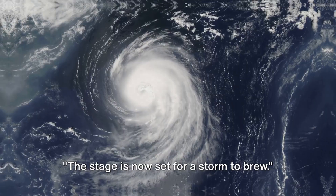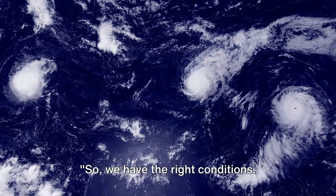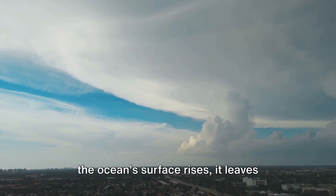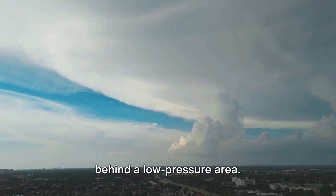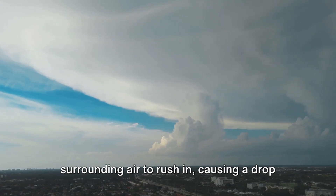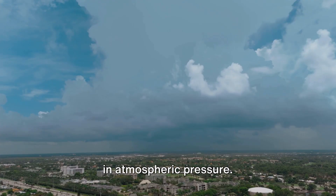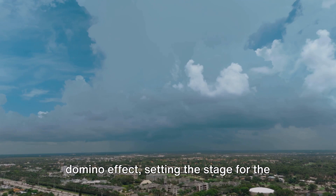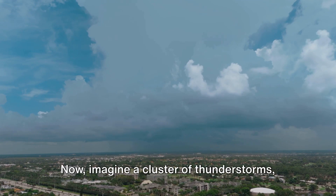The stage is now set for a storm to brew. As the warm air above the ocean's surface rises, it leaves behind a low-pressure area. This vacuum-like state prompts the surrounding air to rush in, causing a drop in atmospheric pressure. As this cycle continues, it creates a domino effect, setting the stage for the formation of thunderstorms.